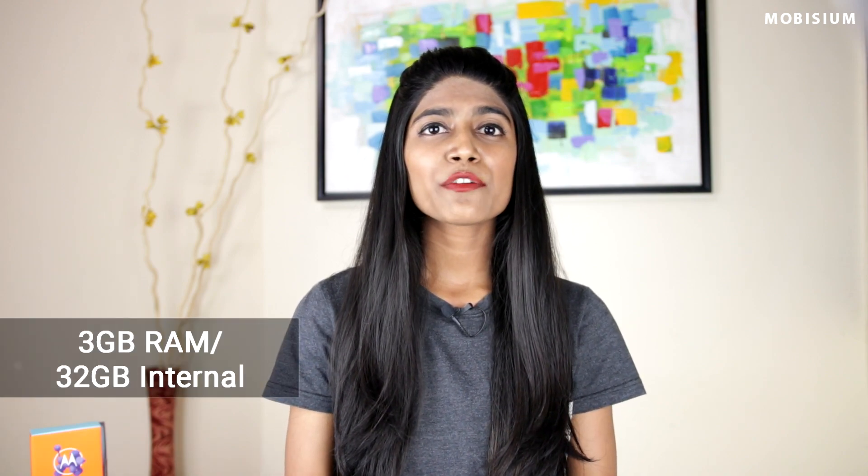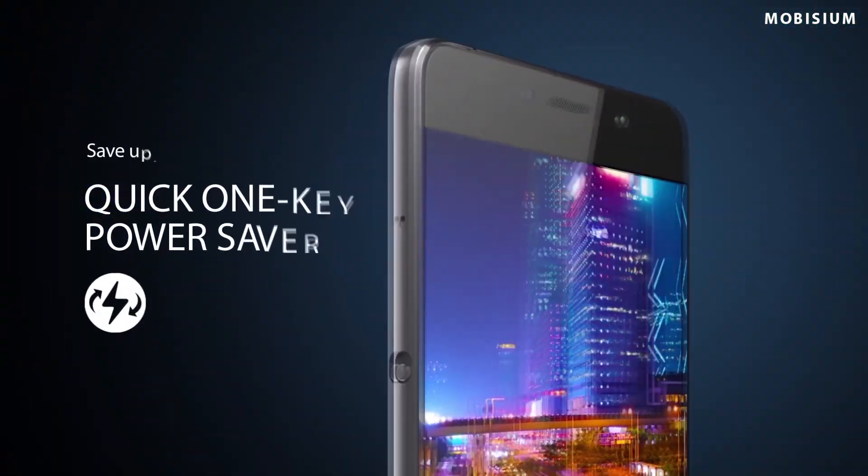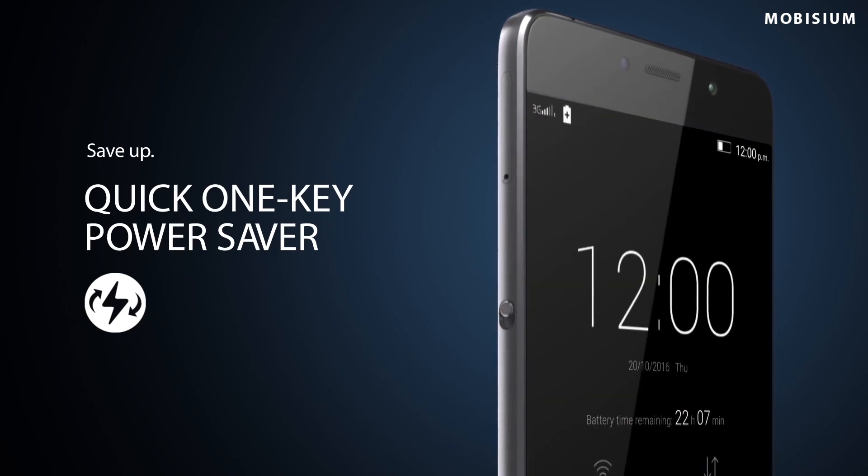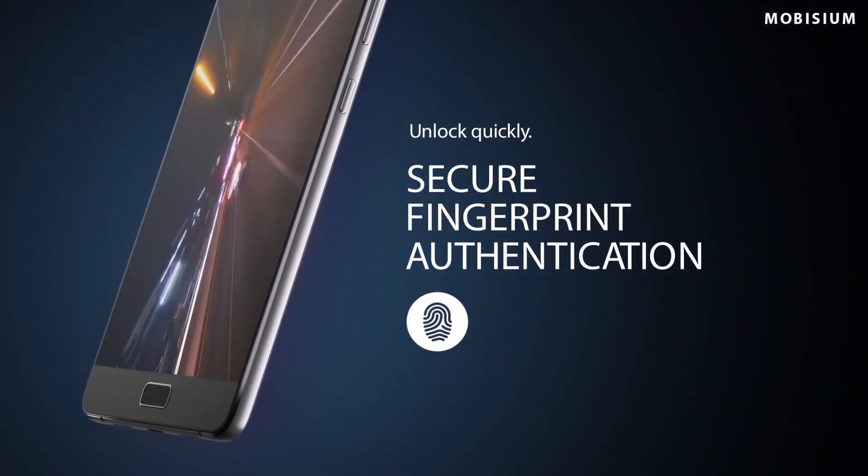Gaming on this phone is pretty smooth. It comes with a 13MP rear camera which takes slightly better than average photos, though low light images are also not great. It also has NFC support and comes with 3GB of RAM and 32GB of internal storage, expandable up to 128GB via hybrid SIM slot. The metal body also comes with a small switch which enables power saving mode, which comes in handy, and it has a fingerprint sensor on the front home button.